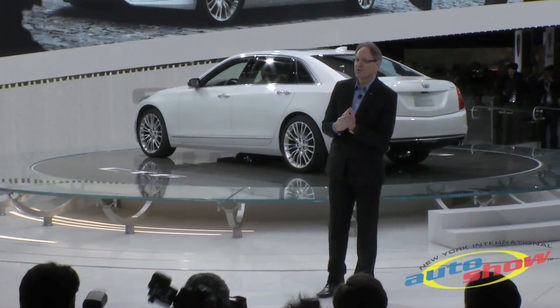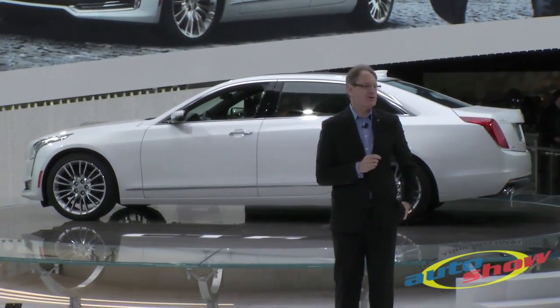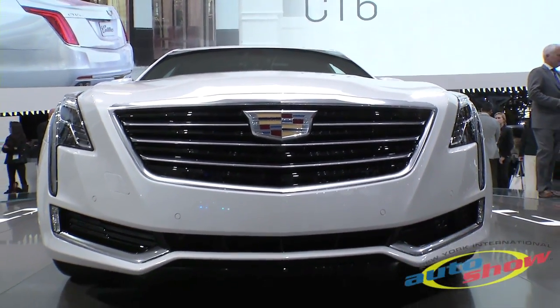This is Cadillac's new top-of-the-range sedan, the first ever CT6. It is prestige American luxury personified. As you can clearly see, it has a bold silhouette dominated by a long hood and a sleek upper body.